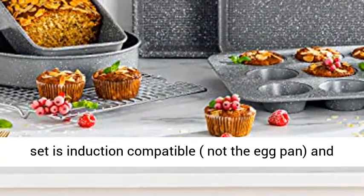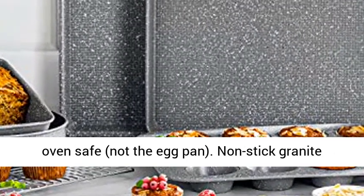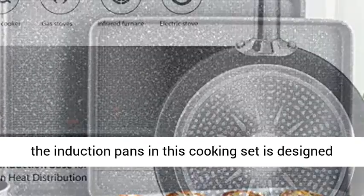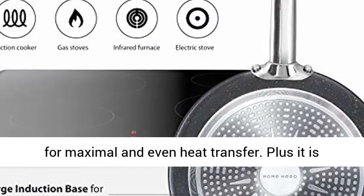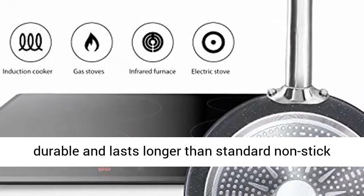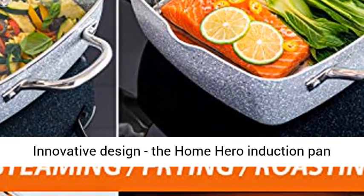Unlike competing non-stick pots and pans sets, the granite cookware in this set is induction compatible and oven safe. The ultra non-stick granite interior of the induction pans in this cooking set is designed for maximal and even heat transfer, and it is durable and lasts longer than standard non-stick coatings — no chipping, peeling, or flaking.